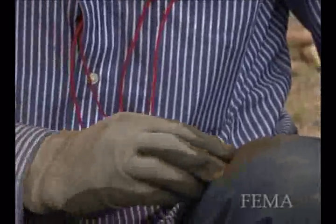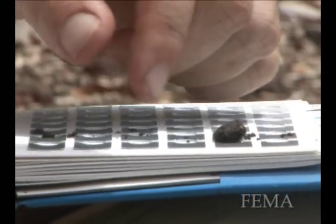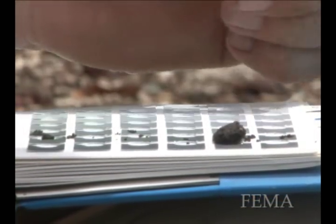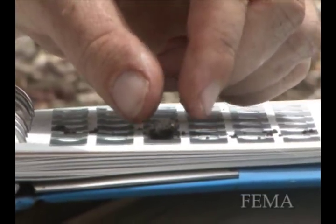The material we find we take back to the archaeological laboratory — we clean it, we process it, we number it, we analyze it, we put it into a database, and we look at it from a whole variety of different ways depending on what some of our research topics are.